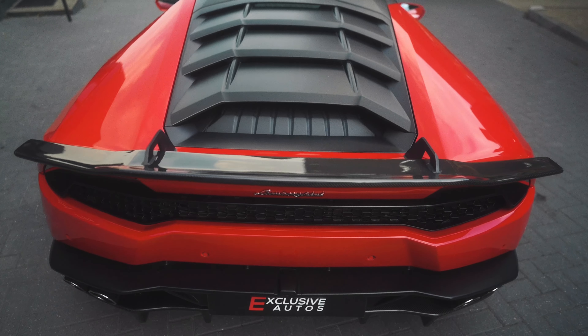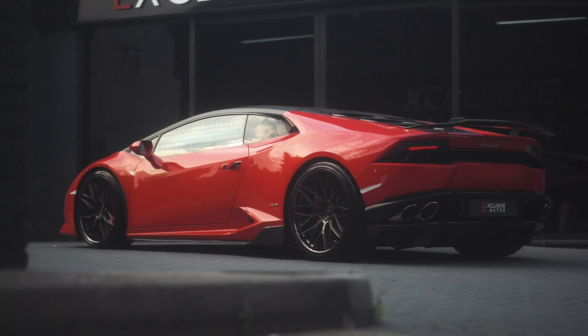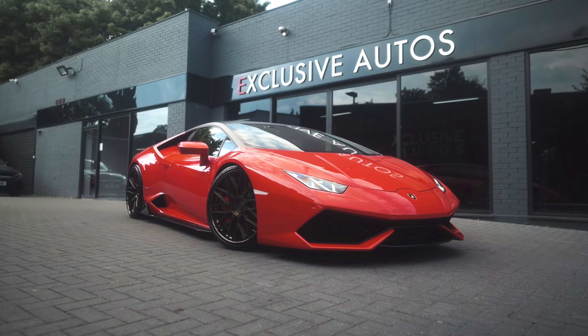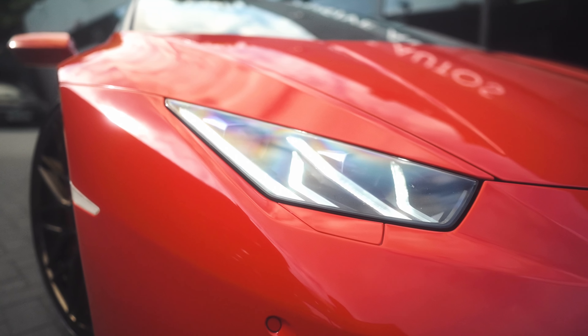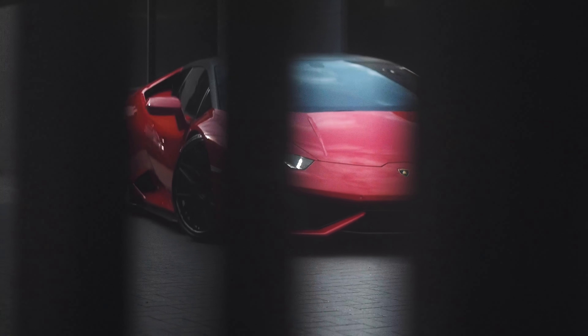Lamborghinis always have those lines going from the front to the back and the sides — the lines and the curves. You can always tell a Lamborghini. That supercar look. Those lights on the front, those LED lights. Wow. Just looks immense. Just looks naughty.